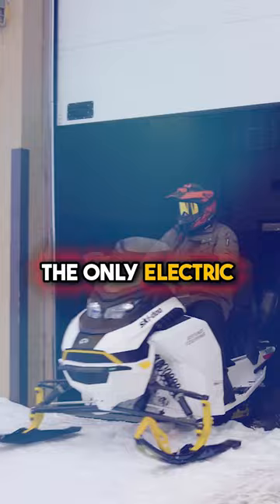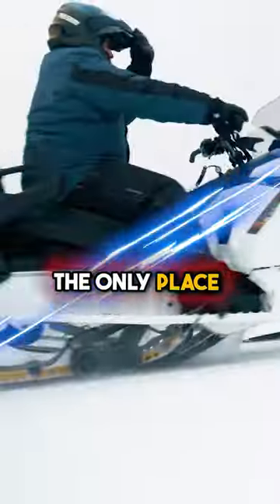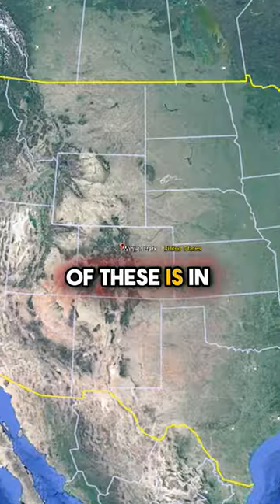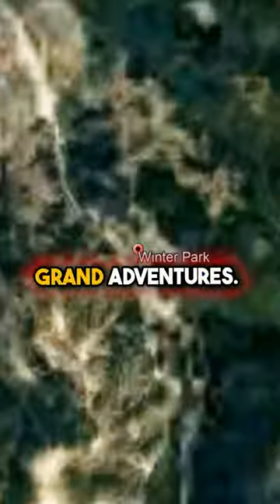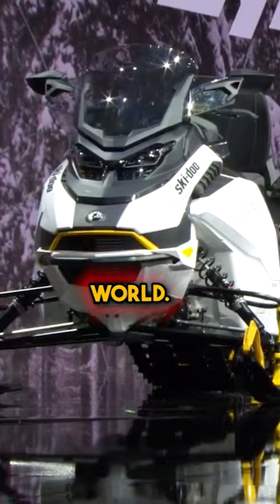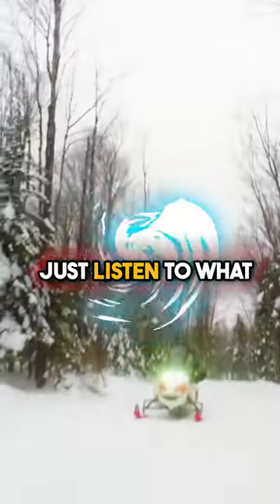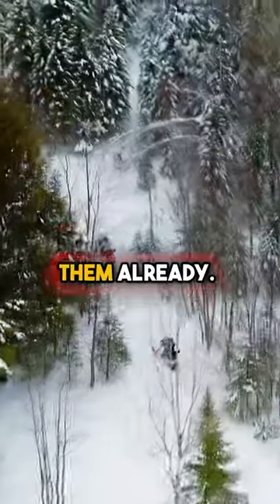They are the only electric snowmobiles in the state of Colorado. The only place in Colorado you can try one of these is in Winter Park at Grand Adventures. They are just like the Tesla of snowmobiles — they are the talk of the electrification world. BRP made a huge production about their release, and there's a reason why. Just listen to what people are saying who have ridden them already.